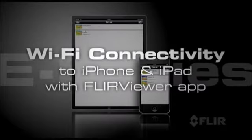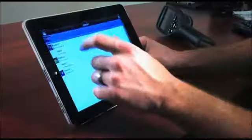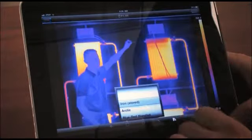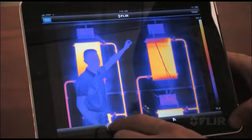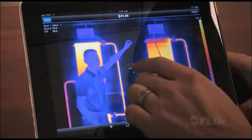What's really cool about E-Series is its amazing WiFi connectivity to iPhones and iPads. Just download the new FLIR Viewer app from the Apple Store and you're ready to transfer images, enhance their appearance, add data, create reports and share critical information immediately.